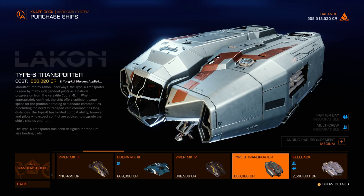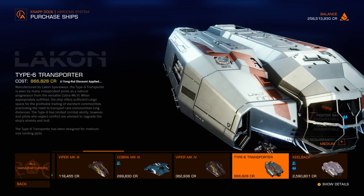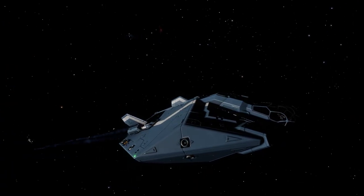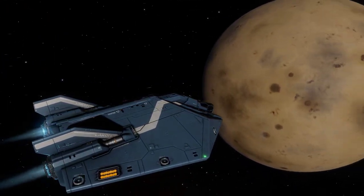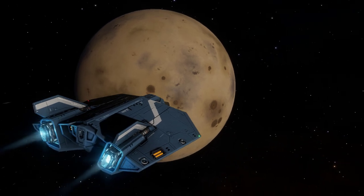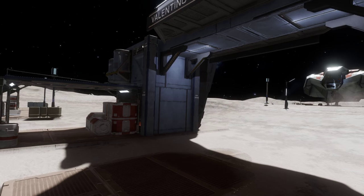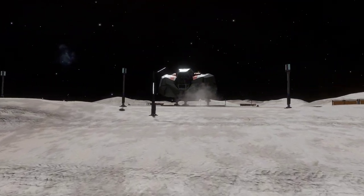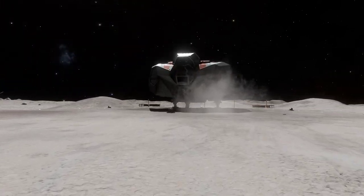Cost-wise, you're looking at just over a million credits to purchase, and for cargo running it's probably the best option within that price bracket. The next ship with a similar capacity is the Asp Explorer, which can take an additional 16 tonnes, but it's also 6 million credits — which in the early stages of your career is a fair old wodge of cash and a considerable investment over the seemingly budget offering that the Type 6 is.